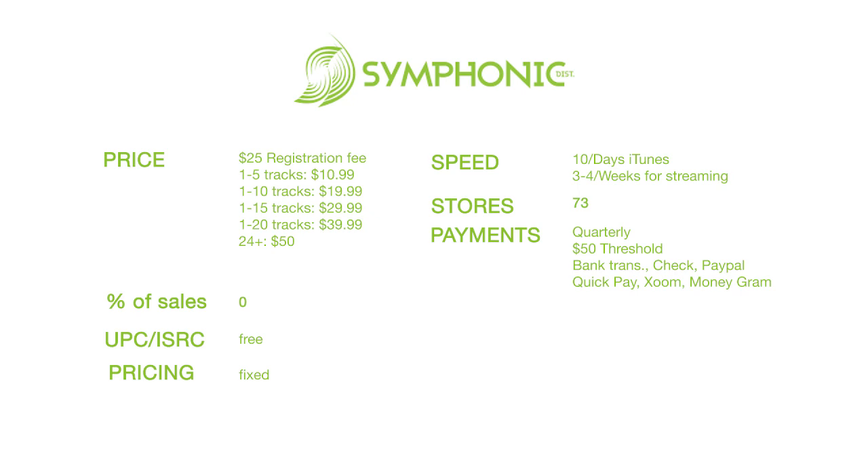I've never used Symphonic personally, but someone on Facebook named Sean Dan sent me videos of the Symphonic back end. I have to say it's pretty impressive. The way they structure your sales data, section it off, and provide information on where your sales are taking place — including a map — is really well done. I haven't seen a detailed sales report, but from what I saw it looked awesome.